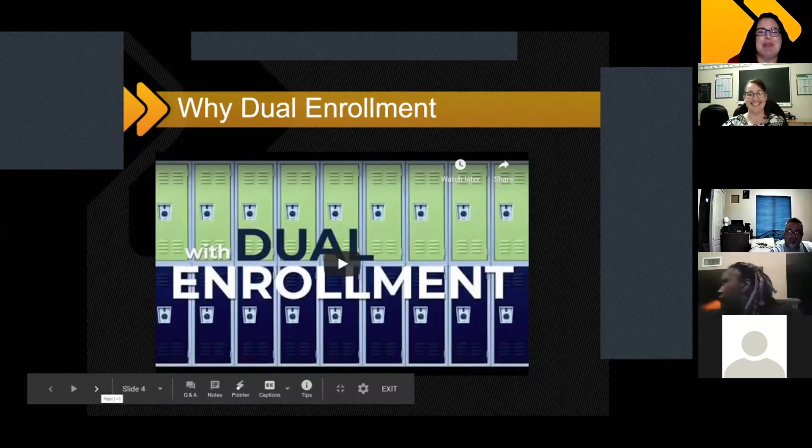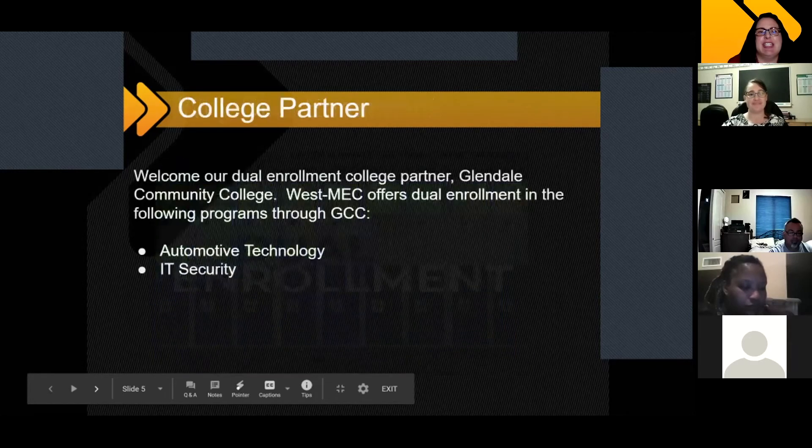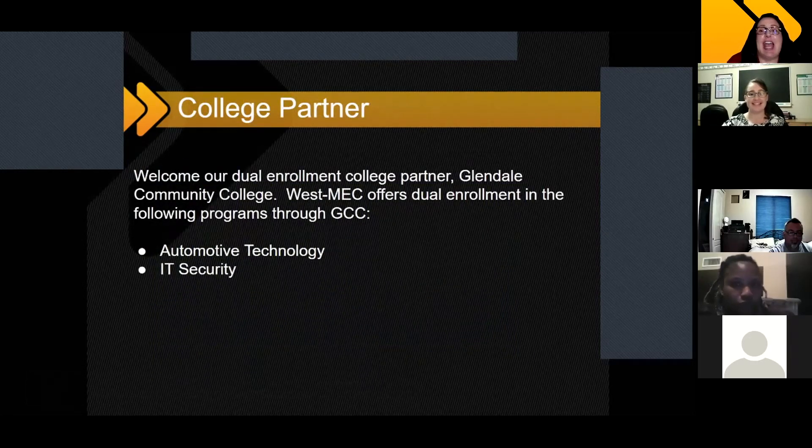That video kind of sums it up nice and neatly, the benefits of dual enrollment. So now we'll get into more specifics and how your students can take advantage. I'd like to welcome Hannah from Glendale Community College. She's going to talk about the dual enrollment registration process. The programs that we offer dual enrollment through GCC are automotive technology, which is at the Northeast and Northwest campus right now, and IT security. So Hannah, go ahead and take it away.